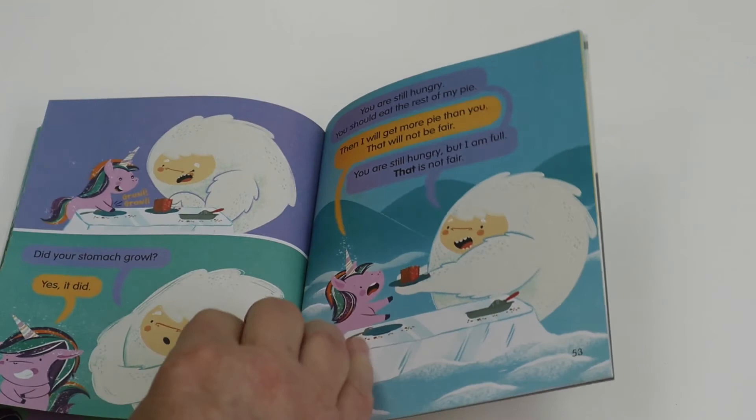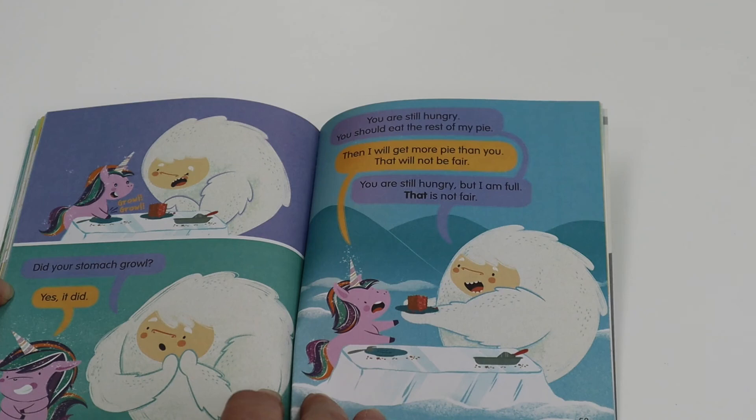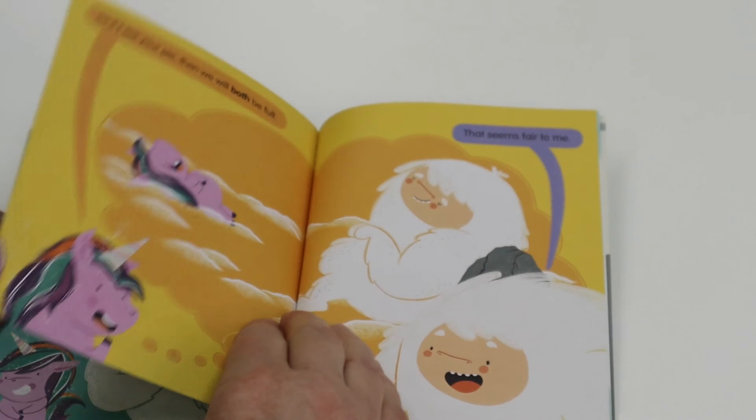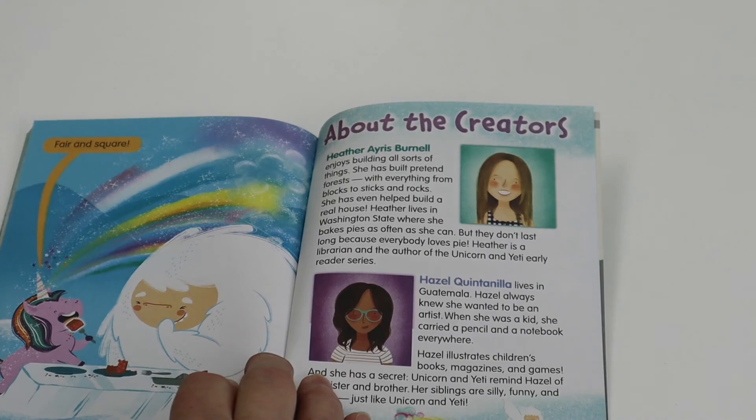Growl, growl. Did your stomach growl? Yes, it did. You are still hungry. You should eat the rest of my pie. Then I will get more pie than you. That would not be fair. You are still hungry, but I am full. That is not fair. So if I eat your pie, then we will both be full? That seems fair to me. Fair and square. And that is the end of our story. See you next time.